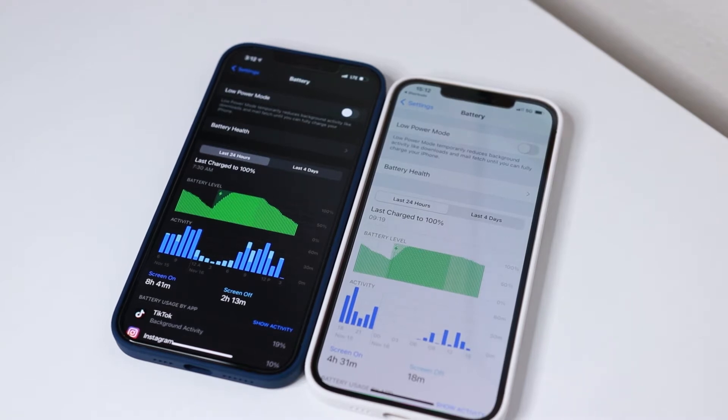I originally chose the iPhone XR because it was supposed to have quite good battery life, better than the iPhone XS which was the pro model at the time. I went with the iPhone 12 Pro Max this year because it's a bigger phone with a larger screen, and also for the battery life. From what I've noticed, the iPhone 12 Pro Max battery life is definitely better than the iPhone XR.